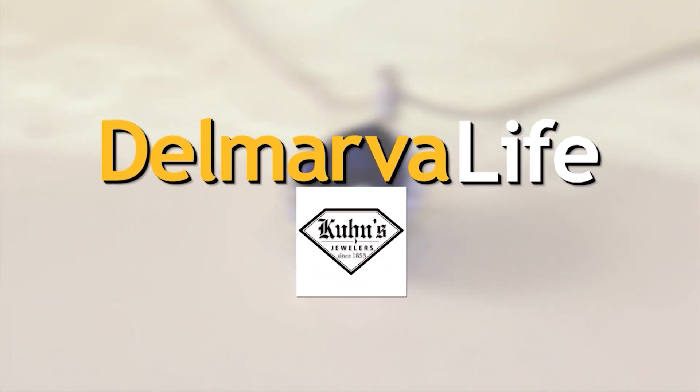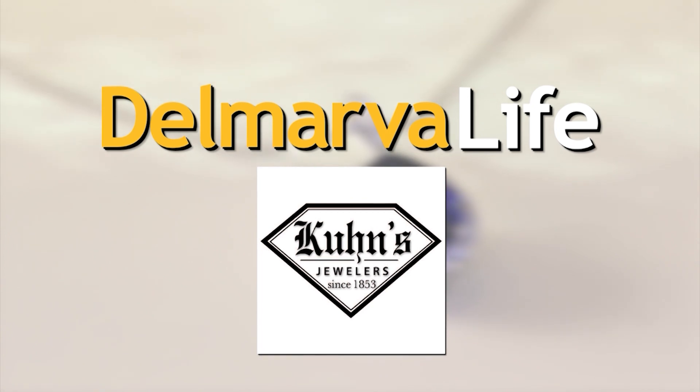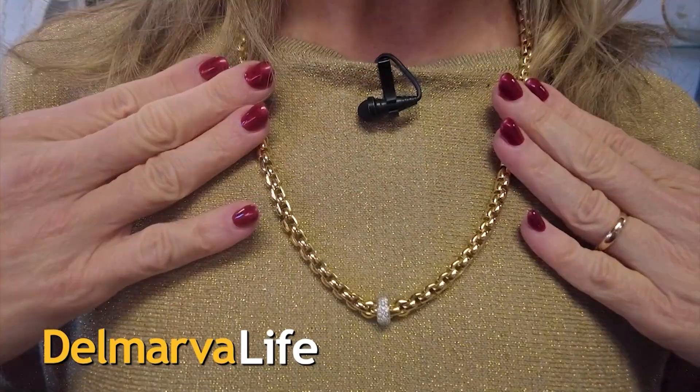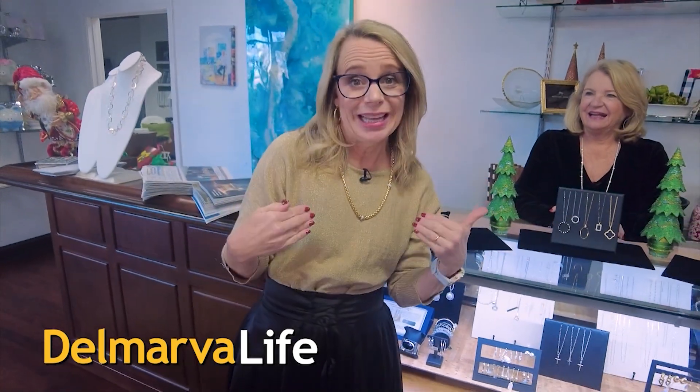This segment of Delmarva Life is brought to you by Kuhn's Jewelers. You are watching Delmarva Life — take a look at this gold diamond necklace. Isn't it gorgeous? This is what I want for Christmas, and in case you're interested, you can get it at Kuhn's Jewelers in Salisbury.